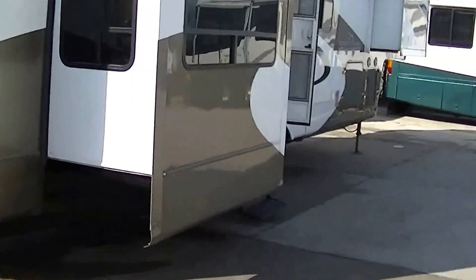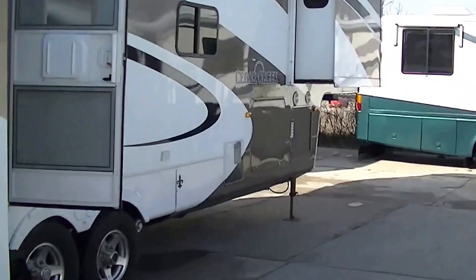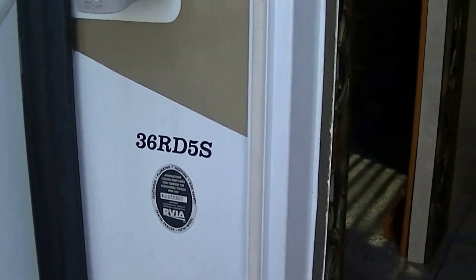It is actually a five-slide — man, it's bigger than I thought. Let's go take a look inside. It's a model 36RD5S in case you want to research that on the internet.